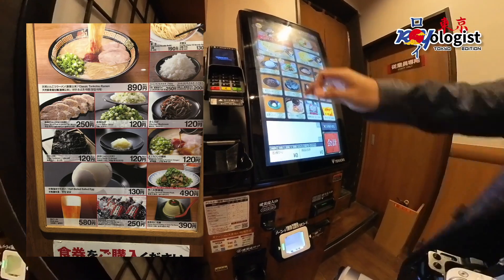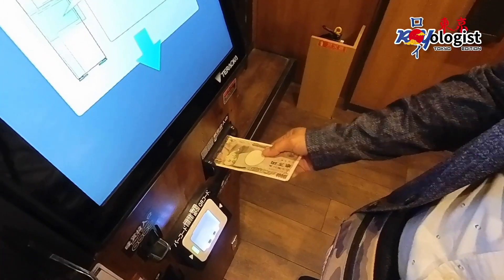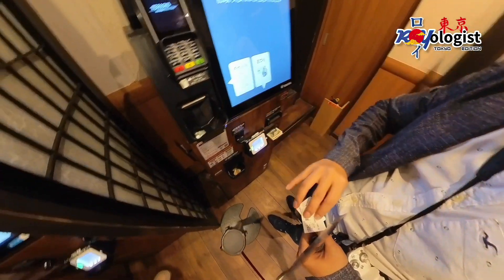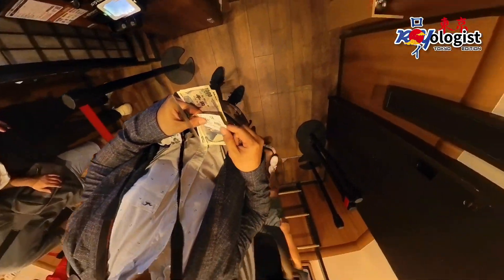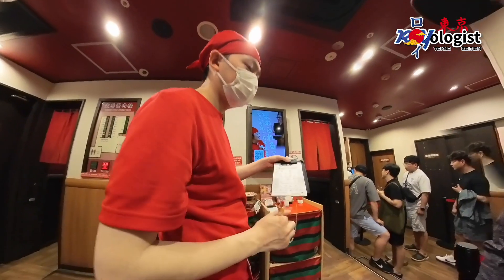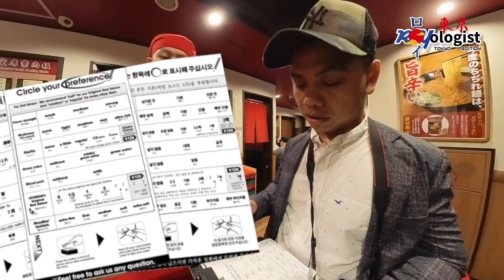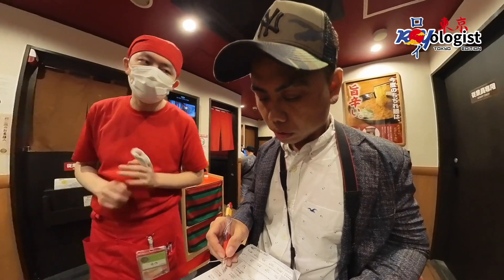Once I got inside, I was asked to place my order at the machine. At the waiting area, the staff handed me a form to customize my ramen preferences, including flavor strength, broth richness, garlic and green onion toppings, slice of pork, spiciness level, and of course, the firmness of the noodles.